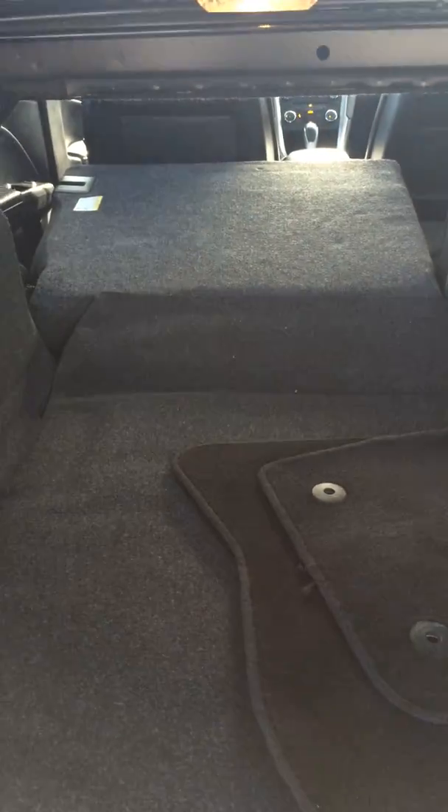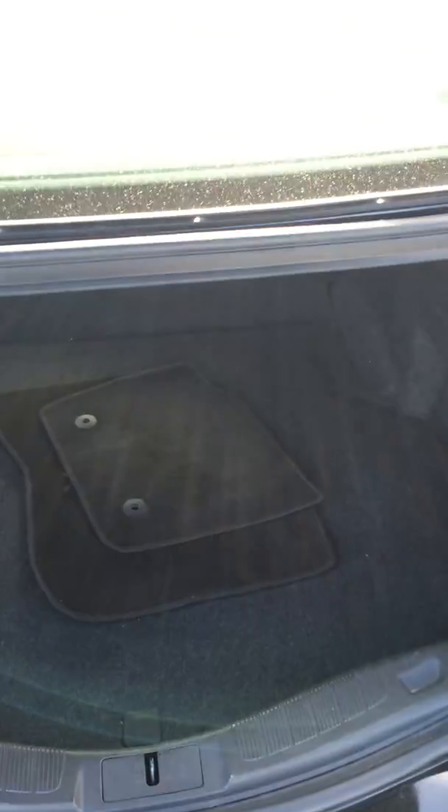Here's a view of the trunk — you can see how you have access back in there, so you can put quite a bit of stuff in. It has quite a bit of space.